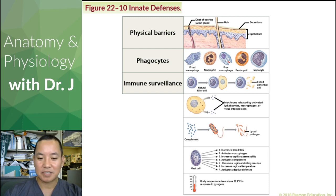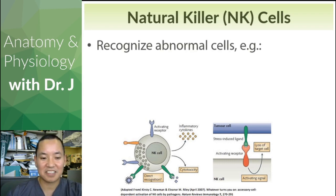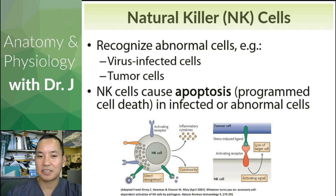So immune surveillance. We briefly covered natural killer cells. They kill something — but why are they 'natural'? They recognize abnormal cells, such as virus-infected cells and tumor cells, and they cause something called apoptosis — programmed cell death. So cell death on purpose, not due to some random damage like a virus infecting a cell or burning yourself.